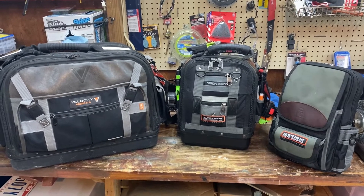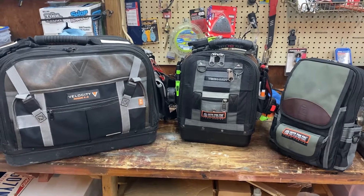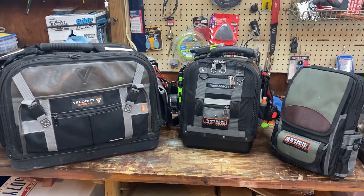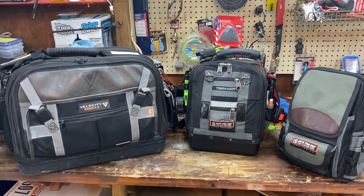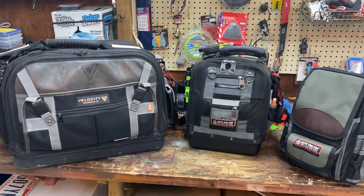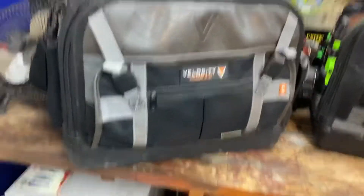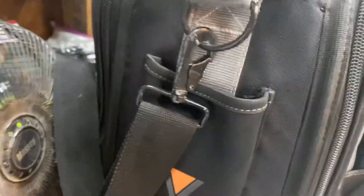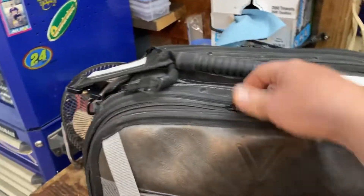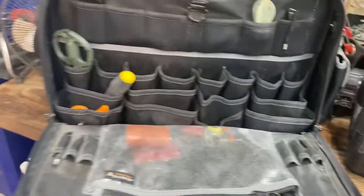Hey everybody, Scott here with another tool thought. It is two years now since I bought the Velocity Rogue 6.0 — the big bag there on the left. Quality-wise, as I stated in previous videos, to me the quality is right up there with Veto. This thing is two years old and I've used it every day for two years. There are no tears, the zippers all function, no holes, nothing broken, and I'm really happy with the bag.